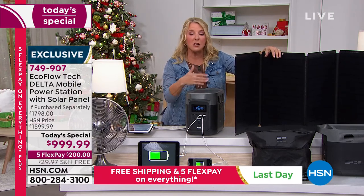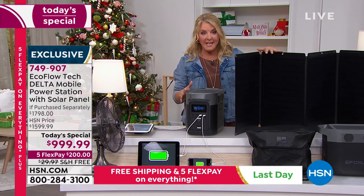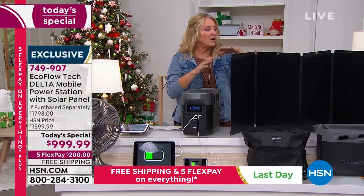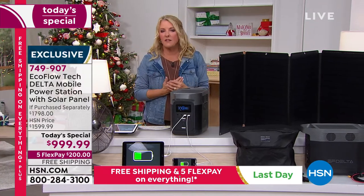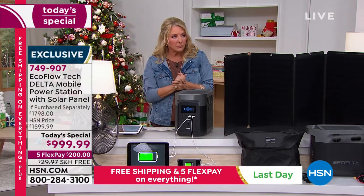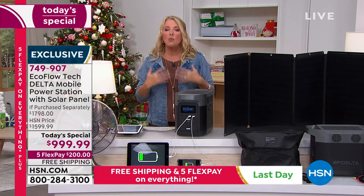We've added five flex pay, which means if you have a major credit card you can spread payments out and save on shipping alone. It is the lowest price we've ever done and the lowest price we've found anywhere. This is just part of your insurance policy — I understand it's not the least expensive thing we sell at HSN, but it could be one of the most important things you ever buy.